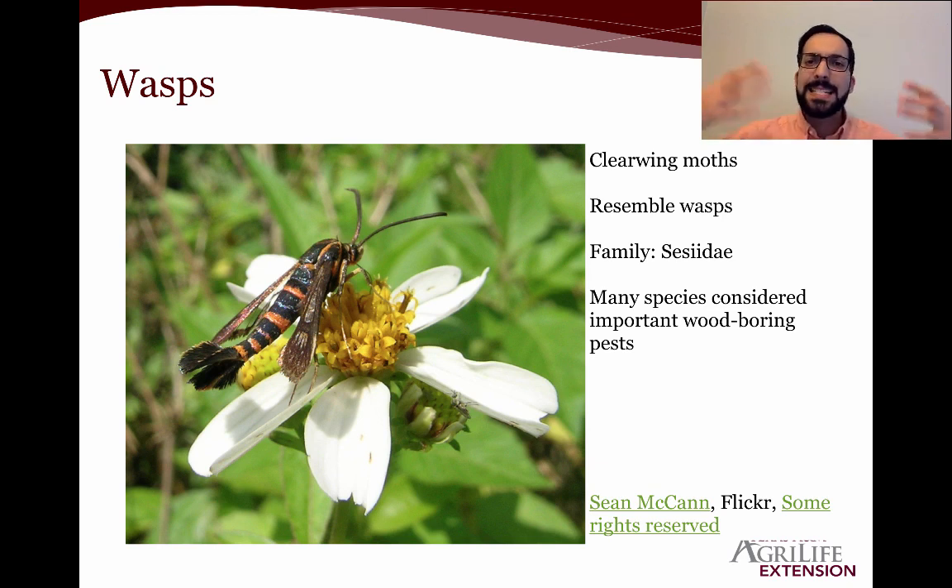We have a number of things in the garden that look like wasps but are not. This is actually a type of clear wing moth — it's called that because it's a moth with wings that are clear. Wasps always have clear wings, but moths typically have scales on them that are white, brown, or some opaque color. These moths are special in that their wings are actually clear, just like wasps. Many species are considered important wood-boring pests, including some that are major pests of tree orchards, but in a home garden most clear wing moths are not that detrimental.